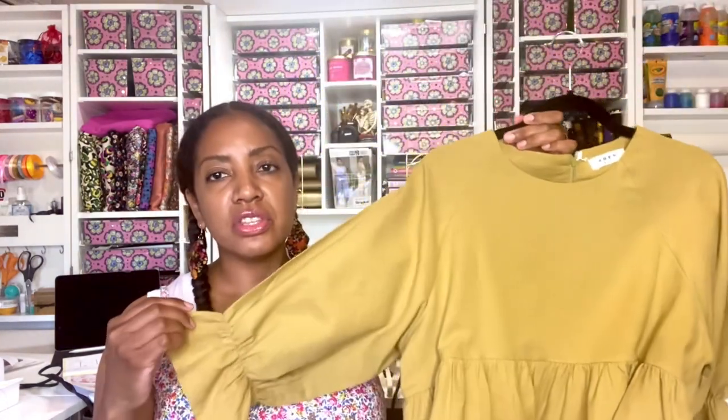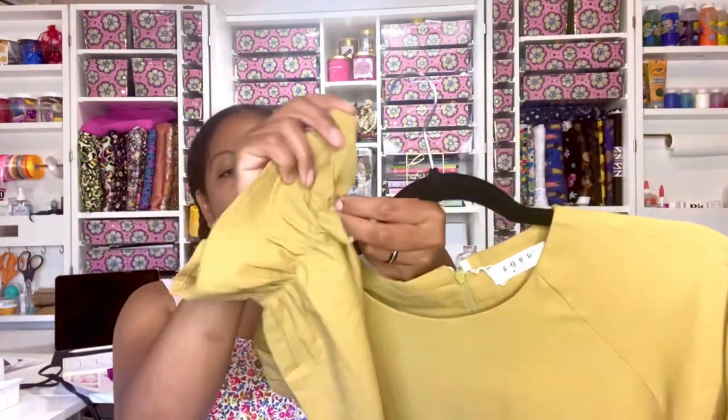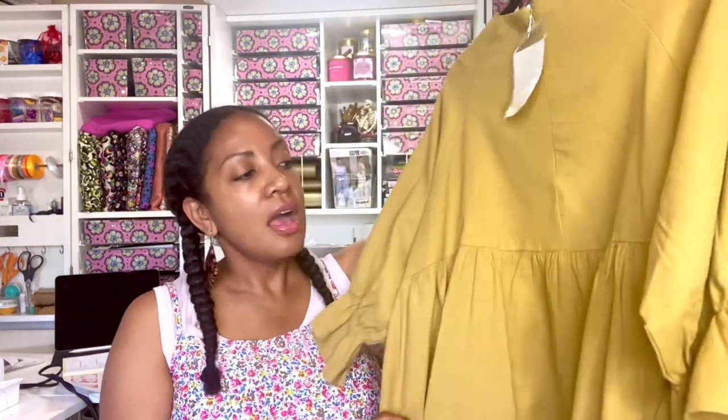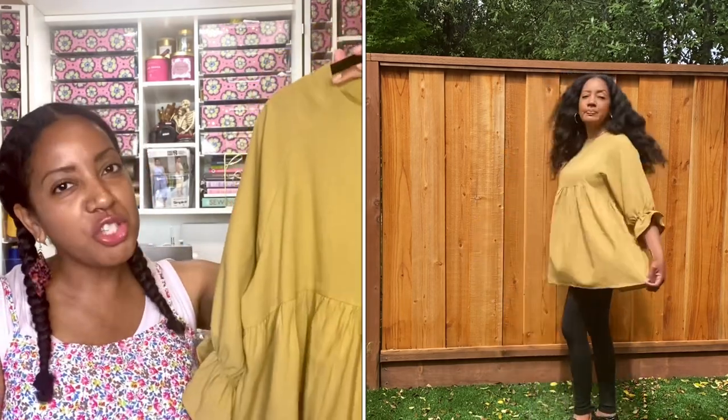The next thing I picked up is this gorgeous baby doll dress. It has something like a three-quarter length sleeve with a ruffle, and elastic around the cuff to bring it in. This fabric feels a lot like linen, however it is 100% acetate — but it feels like linen, it's breathable and very well made. I love this wide gathering on the waistline. It is mini, so if you're feeling very brave you can wear it as a mini dress, but I'll be pairing it with leggings and biker shorts for more coverage.